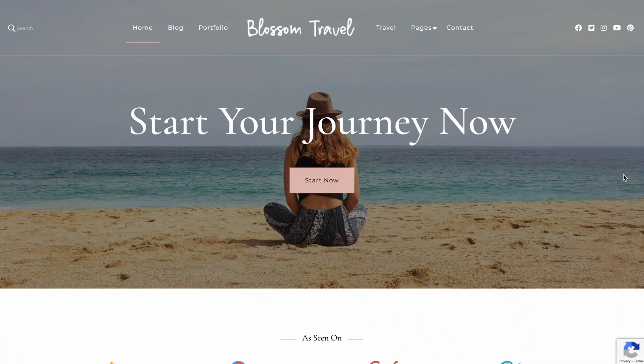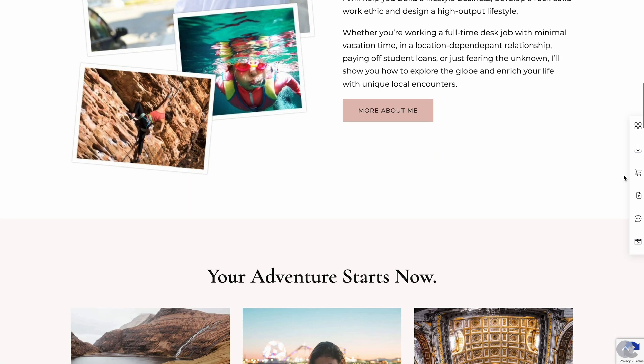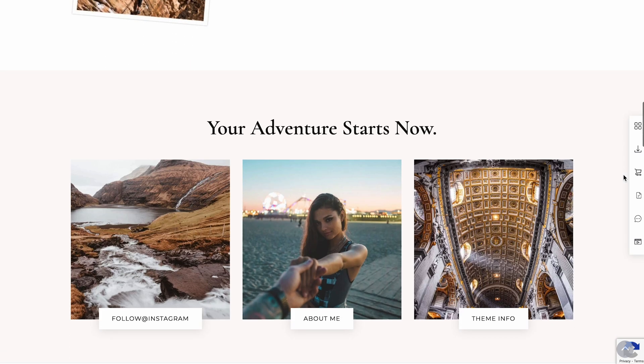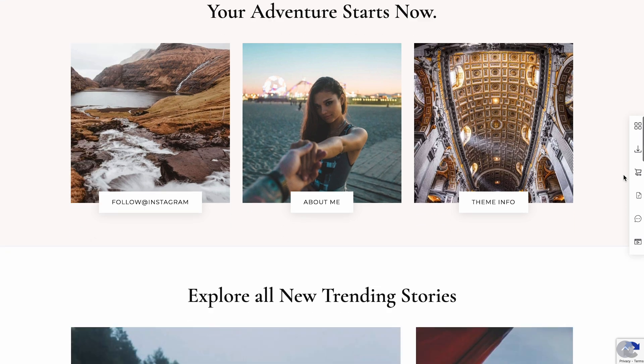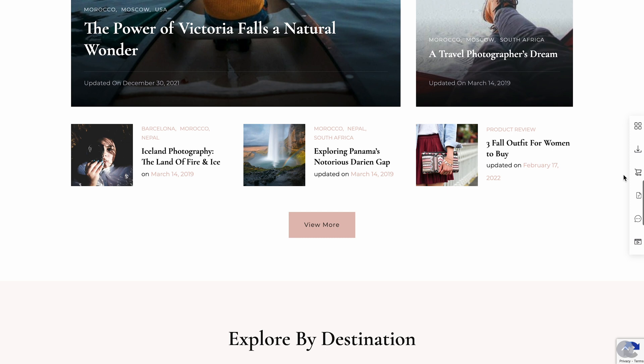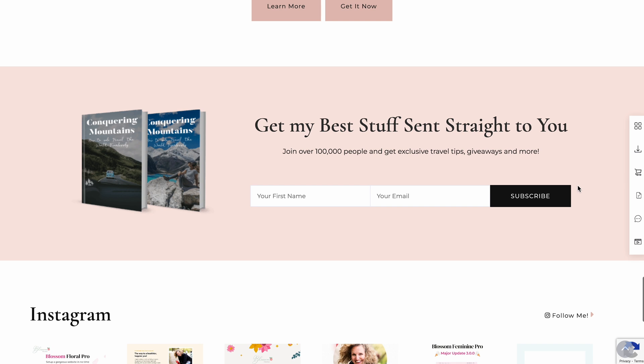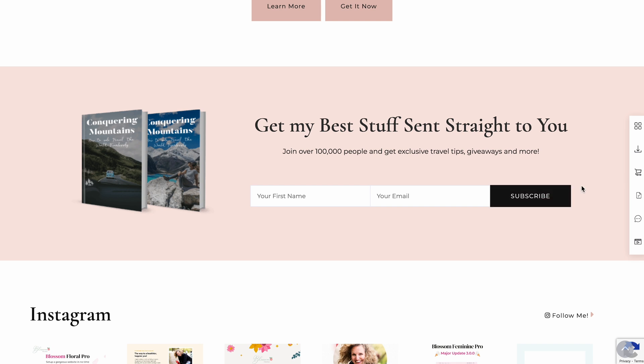Next is Blossom Travel, a stylish theme that suits fashion, beauty, and travel-based blogs. Its primary focus leans toward social media-oriented content. There's a dedicated social media section where you can link your profiles. Blossom Travel also has a built-in subscription section on the front page, making it easy to invite visitors to subscribe to your newsletter.